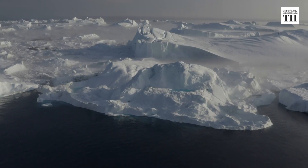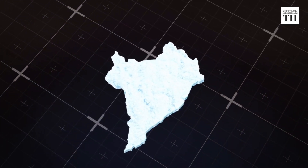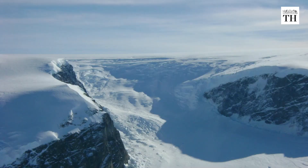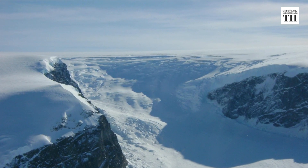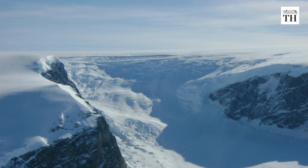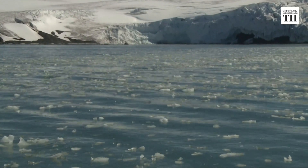Thwaites Glacier is massive. It is approximately the size of Great Britain or Florida. The ice shelf itself is over 1 km thick, and the glacier's outflow speed has doubled in the past 30 years.